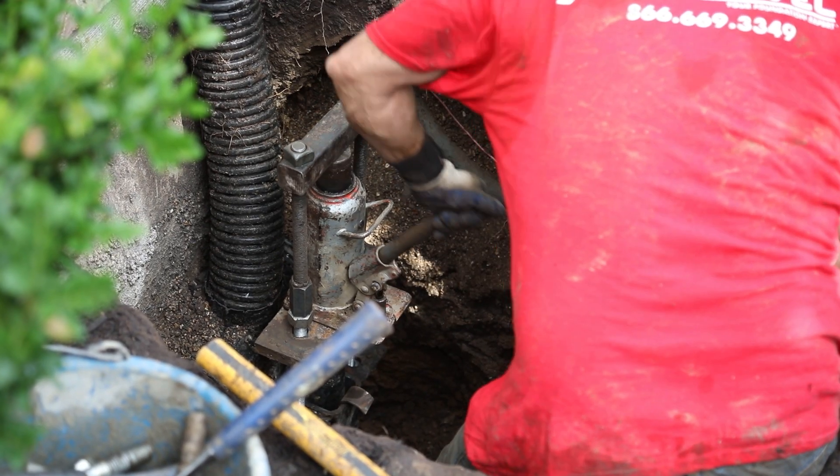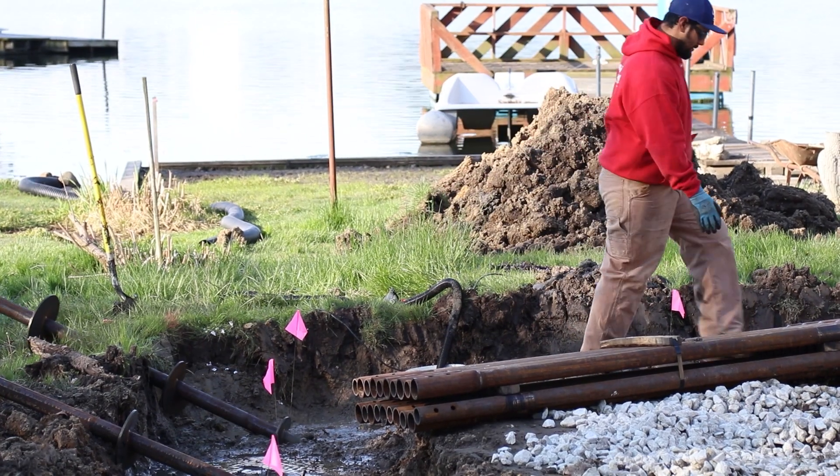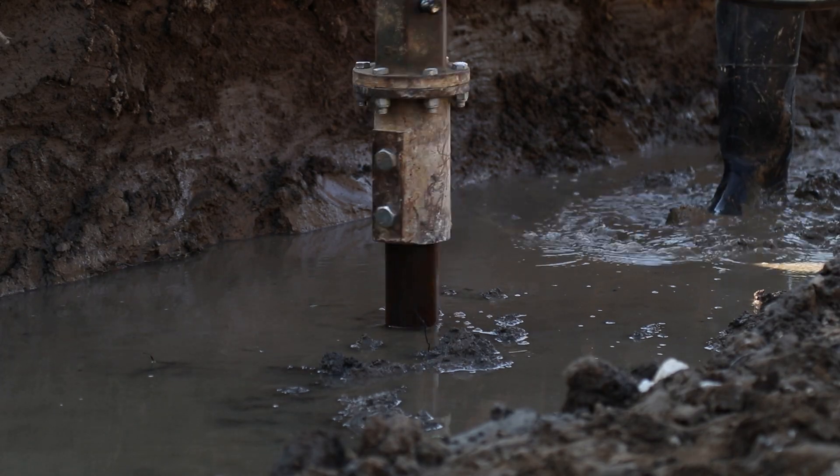The helical pier can go as deep as it needs to in order to find that load-bearing soil. Once installed, it's essentially screwed into the soil, whereas a push pier is more hammered down. So the helical pier cannot slip as much, whereas with a push pier, if more weight is added to the home — whether from a tree falling on it, heavy snow load, or heavy wind load — that pier can start to slip over time.